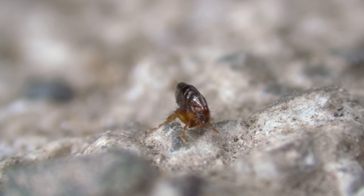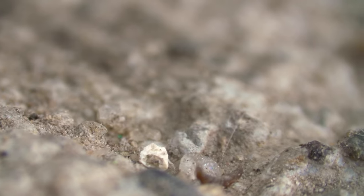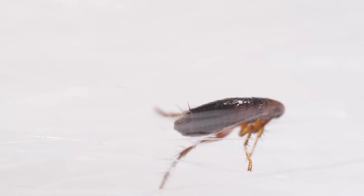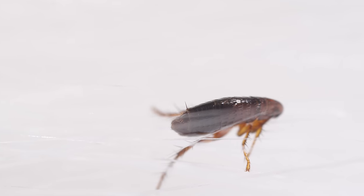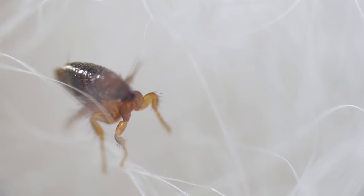Fleas are one of nature's greatest jumpers, taking a gigantic leap almost too fast to comprehend. They're small and narrow, like a little sesame seed with legs. Their fly ancestors lost their wings millions of years ago to help them slip through fur with ease.